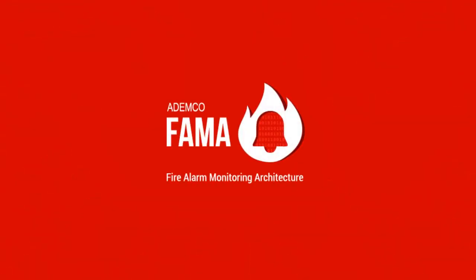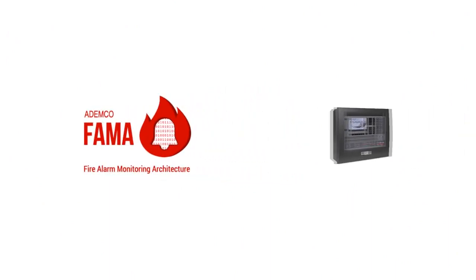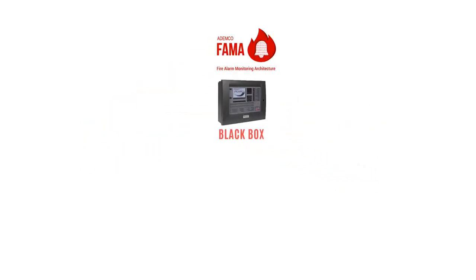The future of fire management is here — A Demco Fire Alarm Monitoring Architecture, Pharma. The important components of Pharma include the A Demco Intelligent Fire Detection Device, literally called the black box of Pharma. It is installed at the source, be it a township, gated community, society, commercial complex, institutions, or any part of the city.